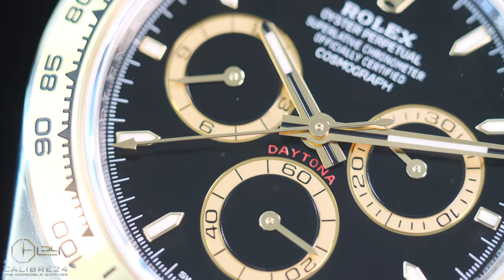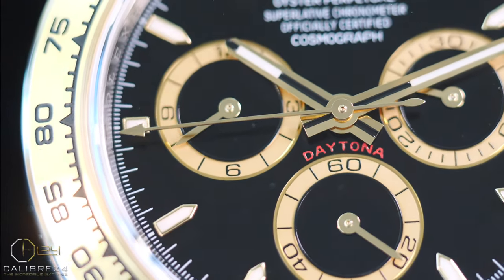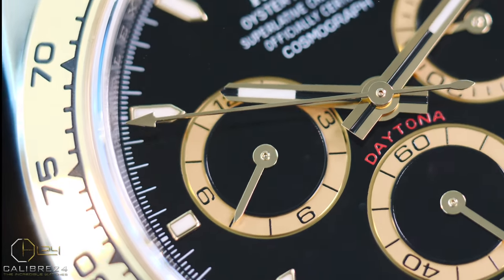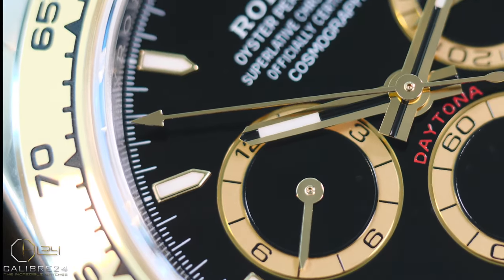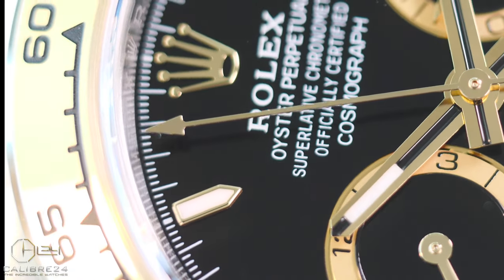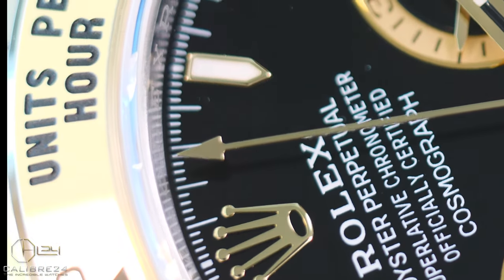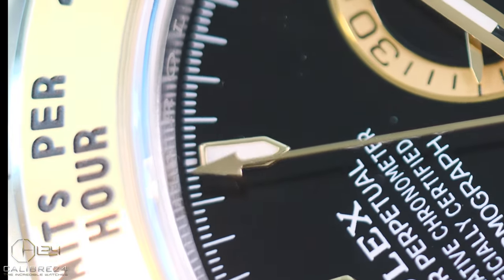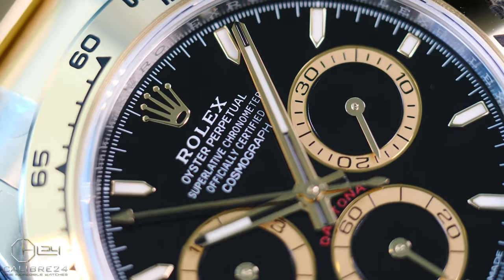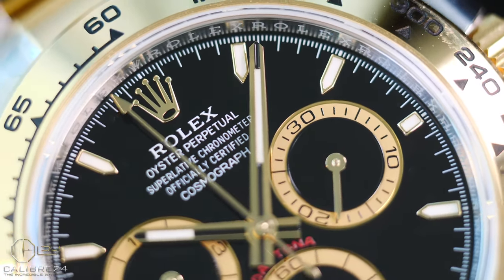While for the stainless models the dial in the new reference looks roomier and has more space, it's arguably not quite the case with the two-tone models — and that's because of the sub-dial rims that make the new reference's dial a little more sporty and busy with less empty space. If you compare it side by side with the older reference, you will see a lot of black dial space and fewer contrasting elements than the new reference.